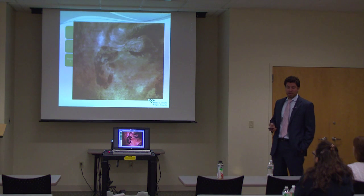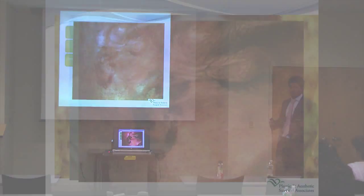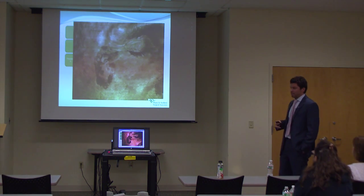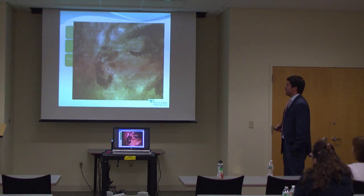Along with precursor lesions, there's a totally benign entity called a Hutchinson freckle — a lentigo maligna melanoma that is non-invasive. It's a benign skin lesion but it looks worrisome. Being seen regularly by a physician can give you peace of mind that something that looks concerning like this is actually benign.